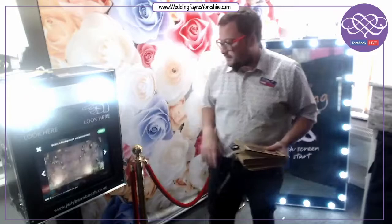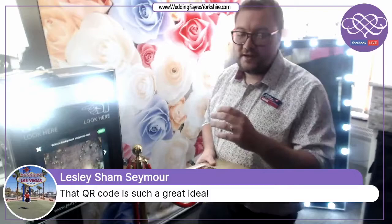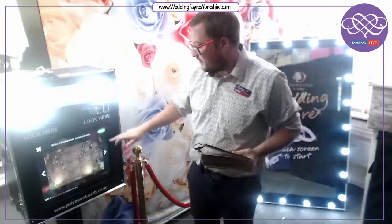You select one of the prints and then on the next page you select your green screen background. We've got a huge selection of popular green screen backgrounds, but we can also do your own. If you've got any scenes or pictures you want as your green screen backgrounds, drop them over email and we can put them onto the software. We haven't got green screen in the office today, but all our photo booths are lined with green screen.